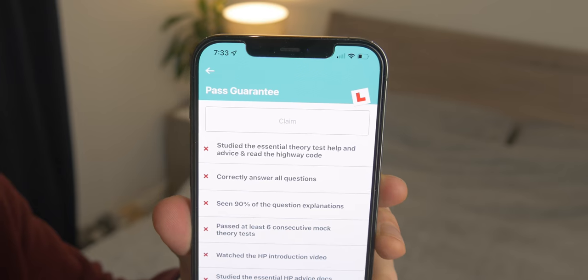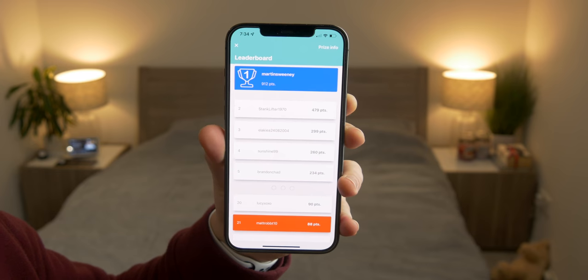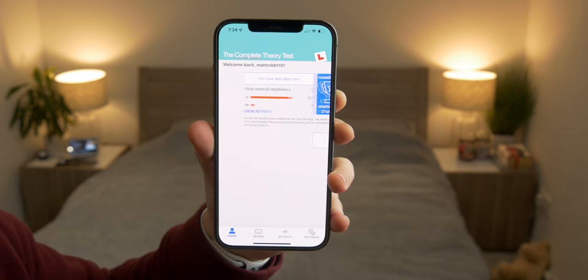Something which is so hard is staying motivated. When I was learning to drive it was stressful — other exams, lots going on — and it's hard to keep on top of things. That's why I really love this app's leaderboard section. It makes it a little bit competitive: you create a user and compete, and whenever you answer test questions it ranks you up and gives you leaderboard points. When you reach the top three places there are prizes, typically Amazon vouchers, so you can actually get some money back.